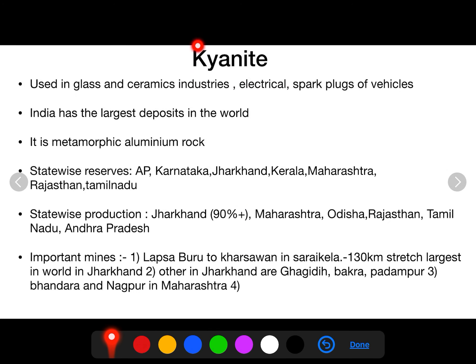The next refractory mineral is kyanite. Kyanite is used in the glass and ceramic industry, electrical appliances, insulators, and to make spark plugs for vehicles. India has the largest deposit of kyanite in the world. It is a metamorphic aluminium silicate rock. Major reserves of kyanite are found in Andhra Pradesh, Karnataka, Jharkhand, Kerala, Maharashtra, Rajasthan, and Tamil Nadu in decreasing order. The state that produces the largest amount of kyanite is Jharkhand, with around 95% or more of production reported from there, followed by Maharashtra, Odisha, Rajasthan, Tamil Nadu, and Andhra Pradesh.